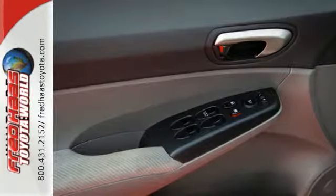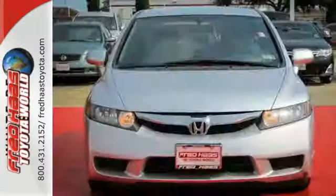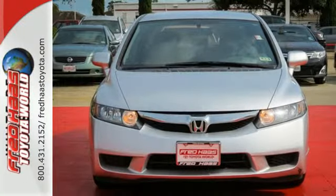Technology, value and performance are all yours in the top selling and award winning Honda Civic.